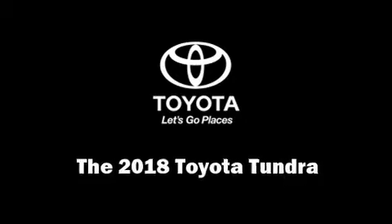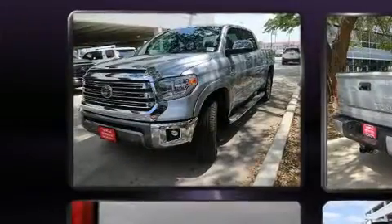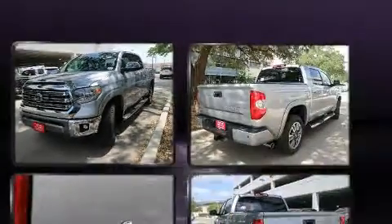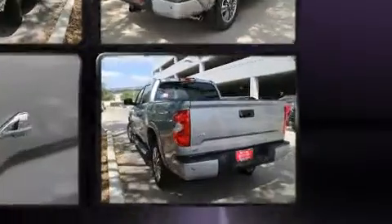Get excited about the 2018 Toyota Tundra. This four-door, five-passenger truck stands out among competitors in its class. It features an automatic transmission, four-wheel drive, and a powerful eight-cylinder engine.